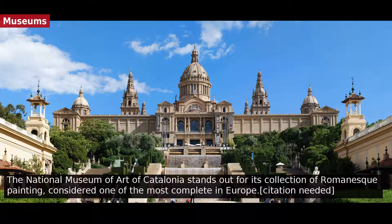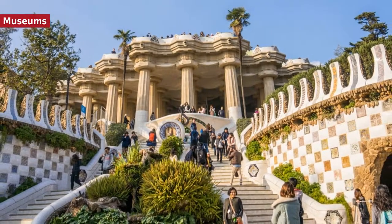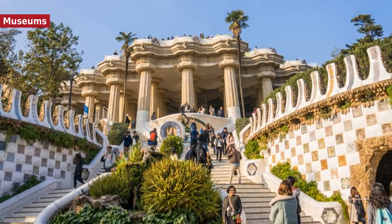Barcelona has a great number of museums which cover different areas and eras. The National Museum of Art of Catalonia possesses a well-known collection of Romanesque art, while the Barcelona Museum of Contemporary Art focuses on post-1945 Catalan and Spanish art. The Fundació Joan Miró, Picasso Museum, and Fundació Antoni Tàpies hold important collections of these world-renowned artists, as well as the Conframus Museum, focused on post-1960 Catalan art owned by Fundació Vila Casas.